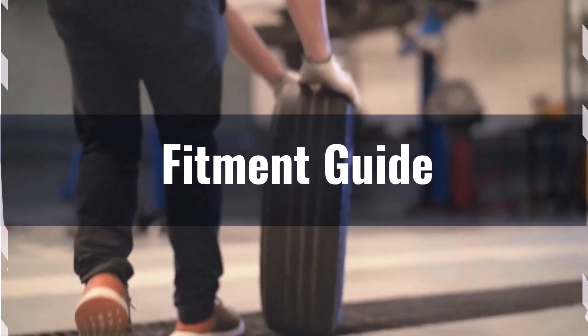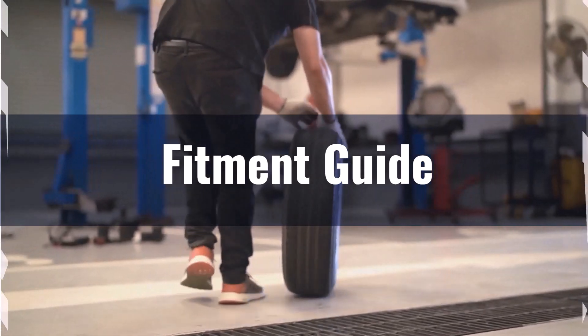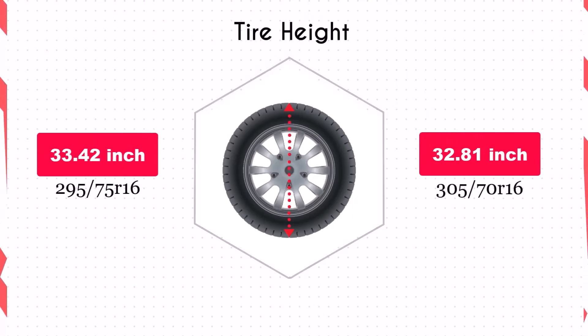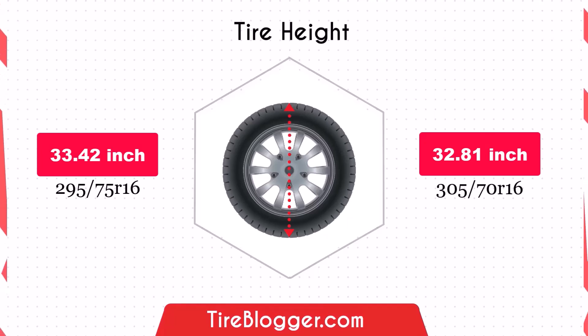This swap is generally feasible without requiring significant modifications to your vehicle. The 305/70R16 tyre has a smaller diameter by 0.61 inches compared to the 295/75R16, slightly reducing ground clearance. While this decrease is minimal, it could make a slight difference in off-road conditions where higher ground clearance is often preferred.